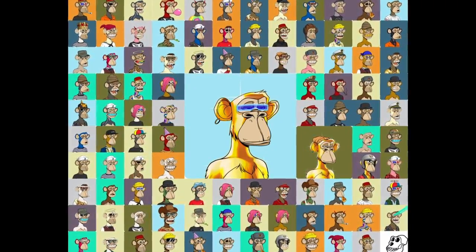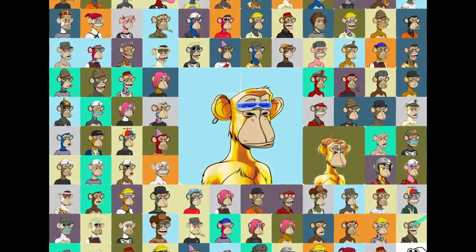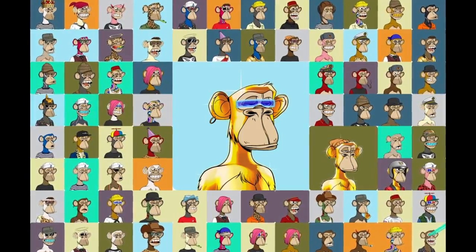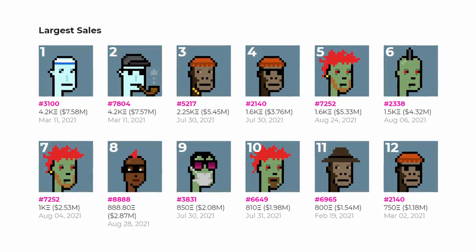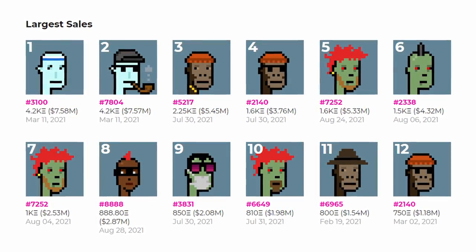After rarity, the community is the second most important factor. What separates a good NFT collection from a fantastic one is the community. If people believe in what you're doing and help it go viral, it will become extremely popular. CryptoPunks do not have intrinsic value, but when the community praises and popularizes them, it suddenly gains a lot of value.